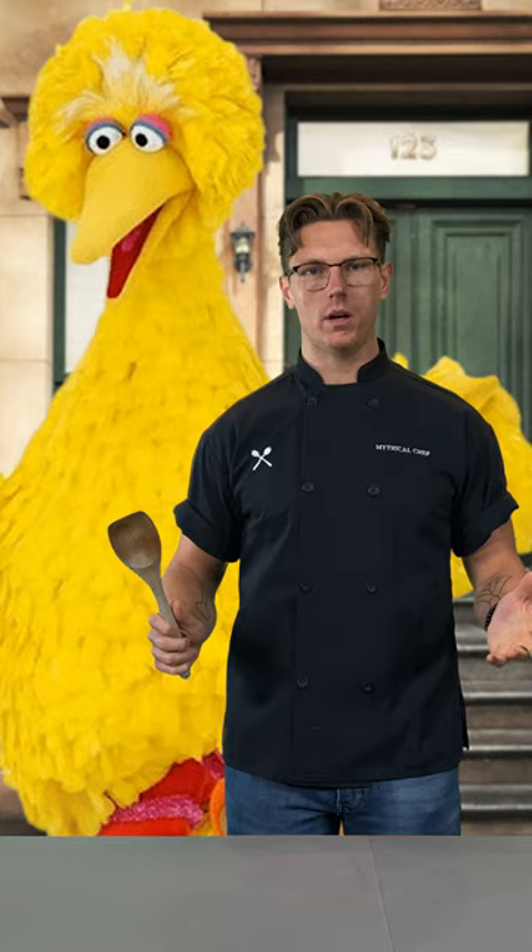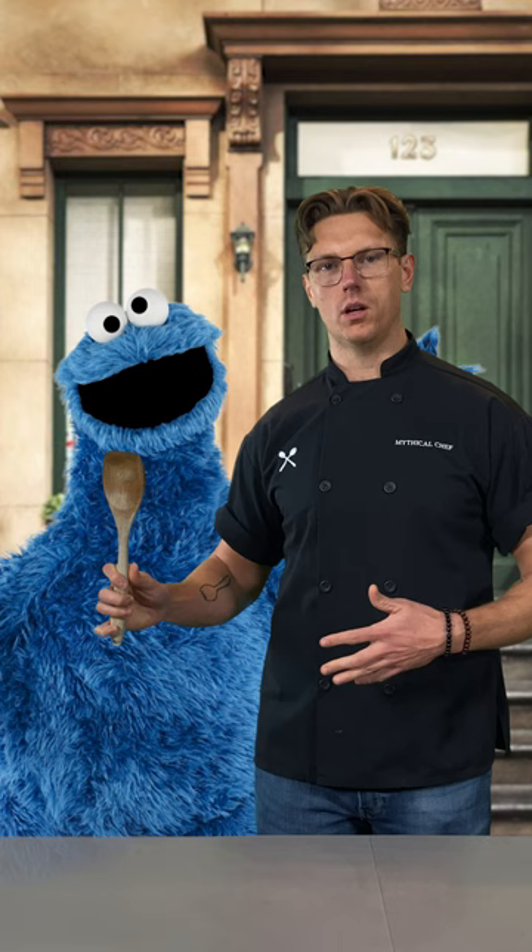Cookie Monster: grass-fed cows taste like grass, cookie-fed monsters taste like cookies. I would render all of Cookie Monster's fat out into lard, then add that to a sable pastry dough, and then fill that with creme pâtissier.